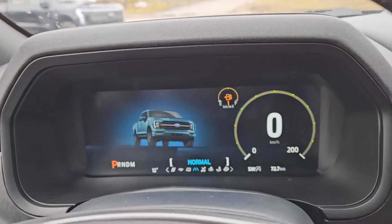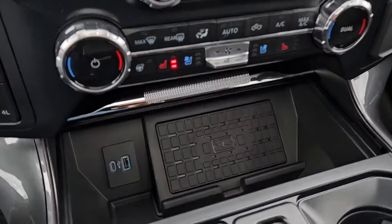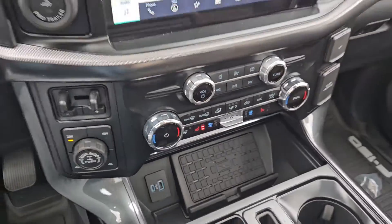Moving to the right here you have a 12 volt and 120 volt power outlet, and down below you have a compartment with a USB, USB-C, and wireless charging pad so you can throw your phone on there.